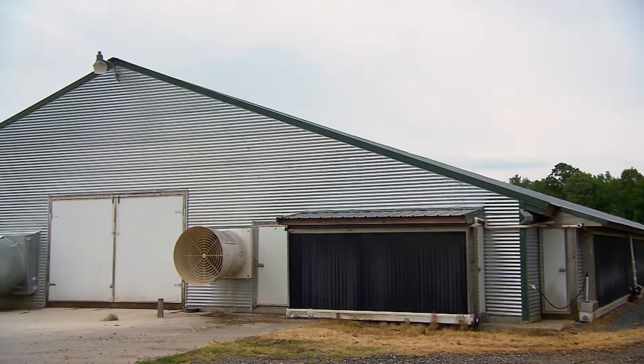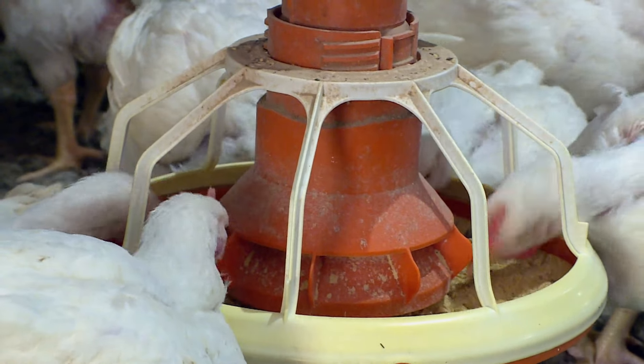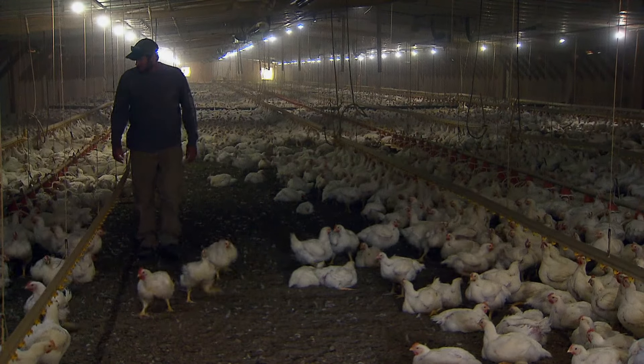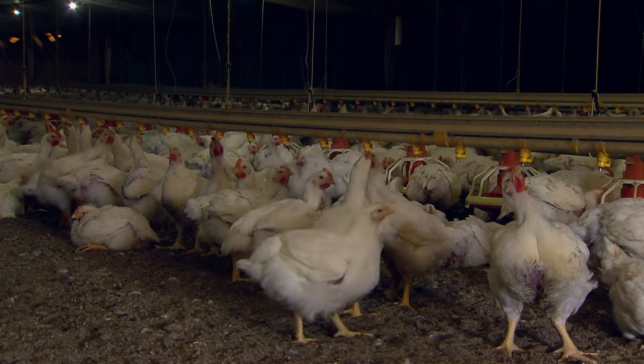Here on this farm we have four chicken houses and we have right around 120,000 birds on the farm between the four houses. Raising all these chickens requires a lot of feed. To reach the right size and weight for market, the bird's nutrition is critical. Luckily for farmer David Denny, Purdue — the company he grows these chickens for — knows a lot about this.